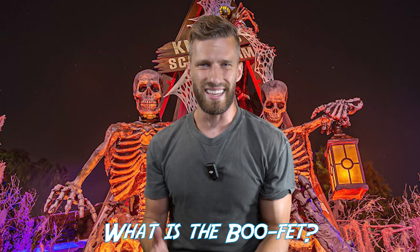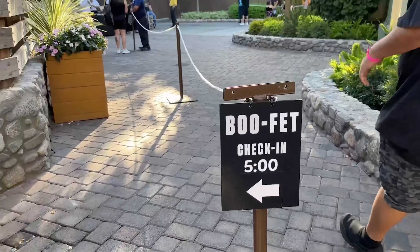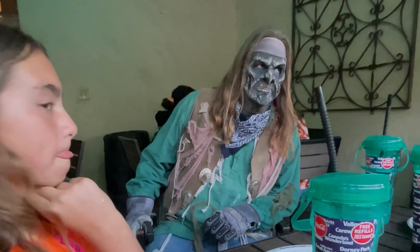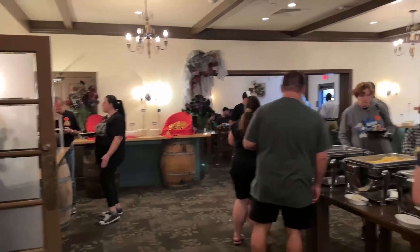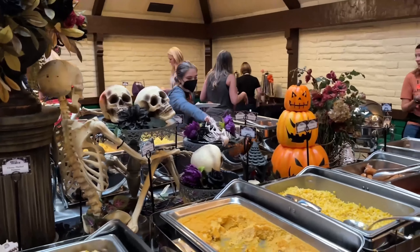First things first — what exactly is the Knott's Scary Farm Buffet? This is a special ticketed dining experience before the park opens for its famous Halloween event. You'll enjoy a spooky buffet dinner with some of the very monsters who haunt the park, with Halloween-themed drinks, food, and an eerie atmosphere to kick off your night of scares.